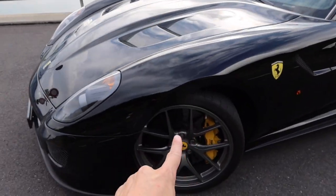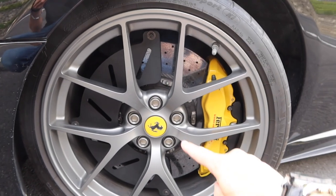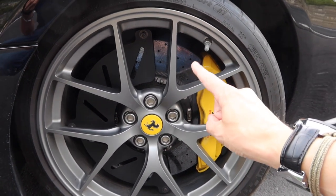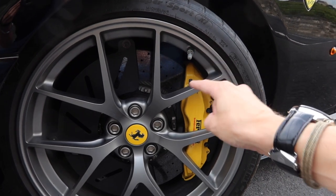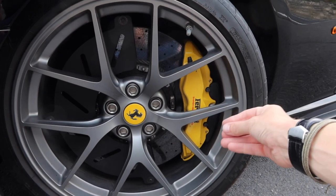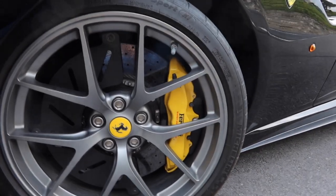As we come around we have these very cool looking rims, but really interesting actually are the brakes because the 599 GTO was one of the first cars to have carbon ceramic brake pads as well as carbon ceramic discs. The combination of the two gives the brake pedal an interesting and quite particular feel, but we'll talk about that more when we're driving.